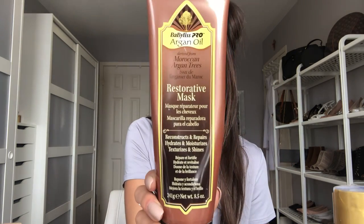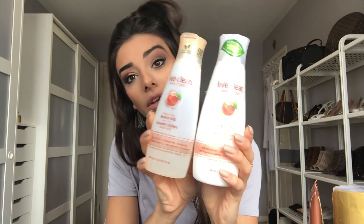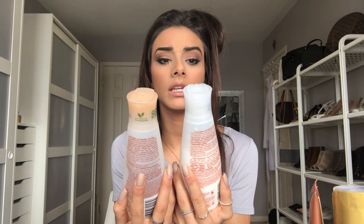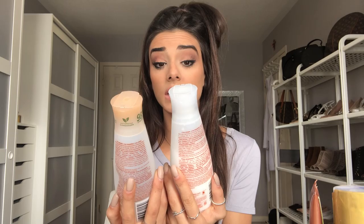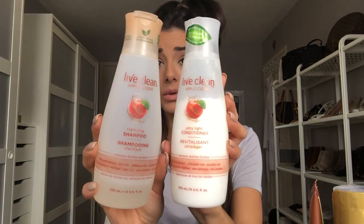I'll be sure to be slower in this video — no fast-forwarding. You can get the Moroccan oil mask at Walmart, Shoppers Drug Mart, Ulta, or Walgreens. Now that I'm brunette and don't need blonde shampoo, I use a Less Clean apple cider shampoo and conditioner. It's sulfate-free, eco-friendly, 96% plant ingredients, and it smells amazing — I love anything apple-scented.